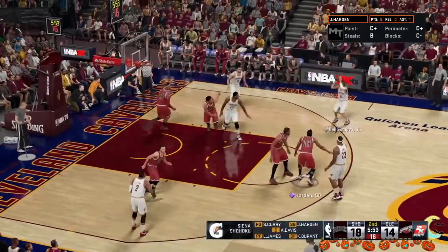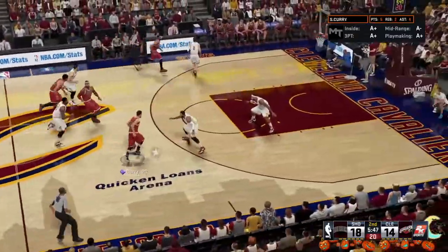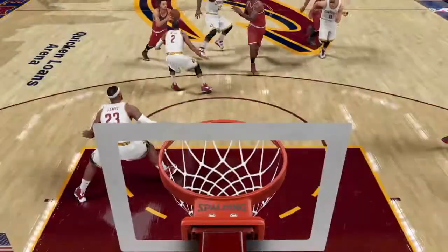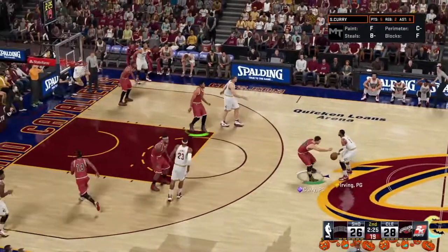We've got Durant and Harden out there with Steph Curry, and it's LeBron James and Davis at center. Here's LeBron — oh my goodness, he's just getting nasty on them now. Wow. For Davis, really crisp, intelligent passing to make that basket possible.